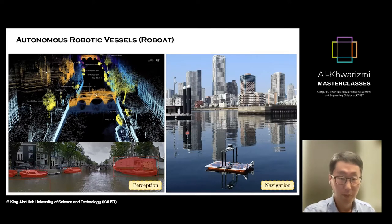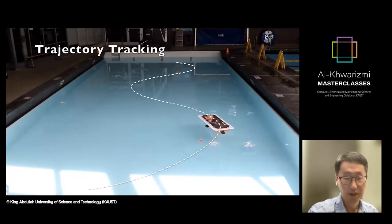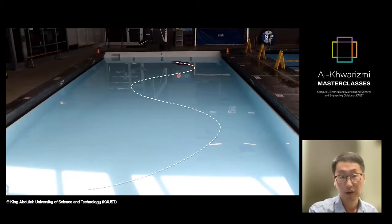Some other interesting research topics within the project included building with sensor data. Once you collect laser scanner data, you can do object detection and object recognition. We also had a camera system onboard, so you can use deep learning methods to identify other vessels while navigating the city's waterways. In the navigation part, we give the system a reference trajectory — shown as a dotted curve — and design a control system that generates control signals to the propellers so the vessel can follow this reference trajectory. We call this the trajectory tracking system.